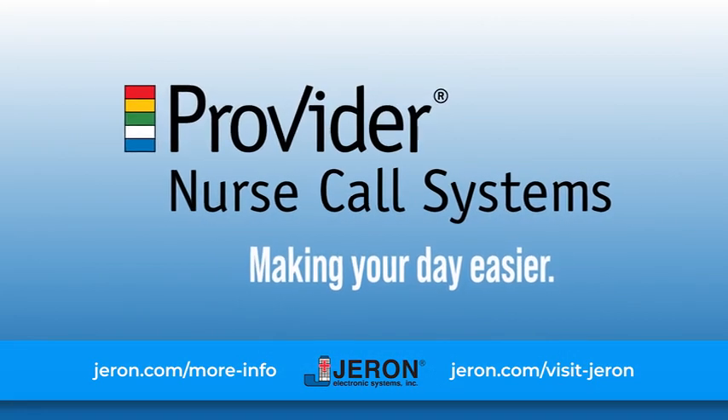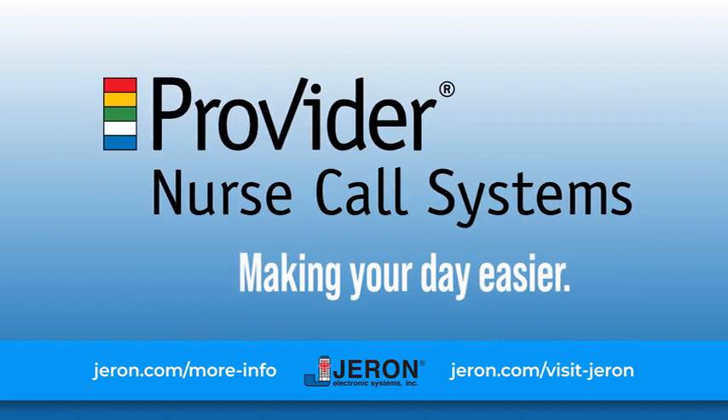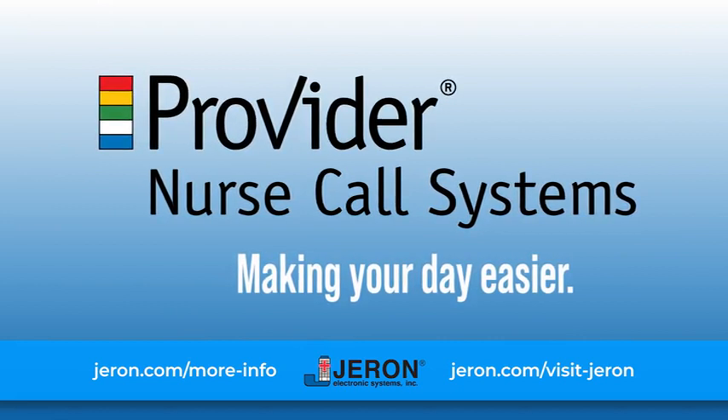Geron Provider Nurse Call — making your day easier.